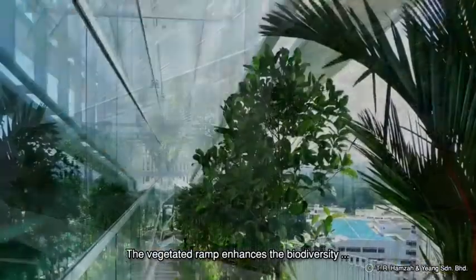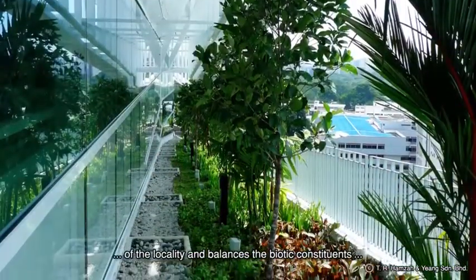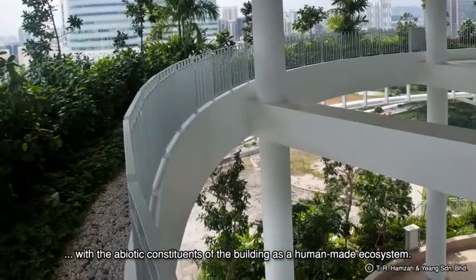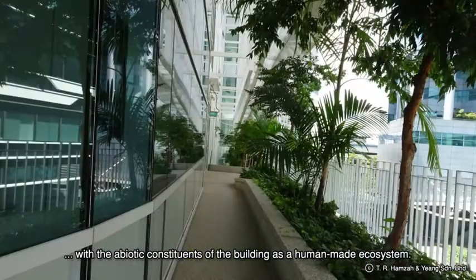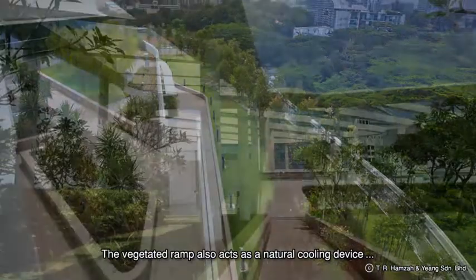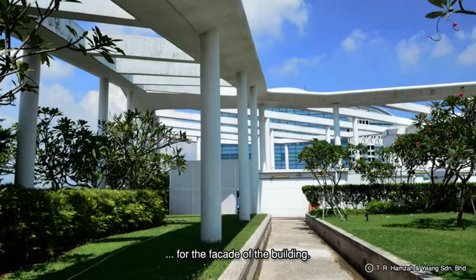The vegetated ramp enhances the biodiversity of the locality and balances the biotic constituents with the abiotic constituents of the building as a human-made ecosystem. The vegetated ramp also acts as a natural cooling device for the facade of the building.